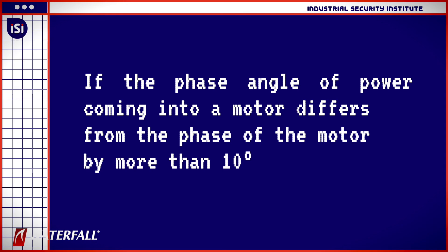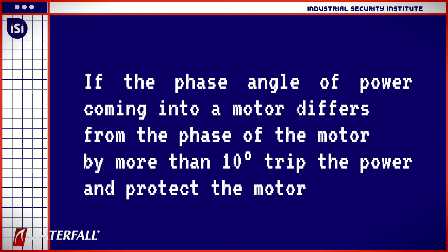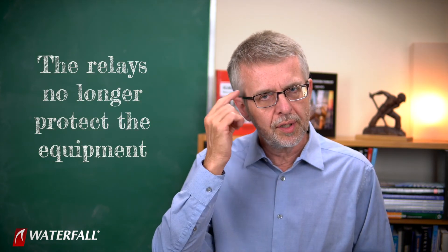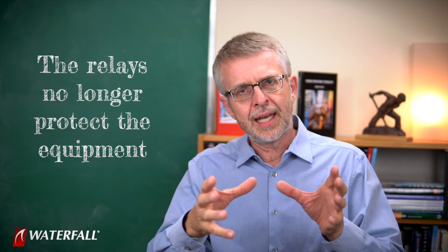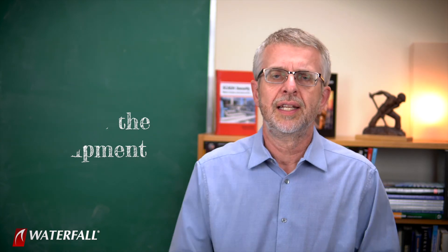They target the protective relays and change the configurations so that the relays no longer do anything. A relay that used to say 'if the phase angle of power coming into a motor differs from the phase of the motor by more than 10 degrees' — which generates a lot of physical stress on the motor — 'trip the power and protect the motor.' They would change the configuration to say 'if it is more than 360 degrees out of phase, then trip the power.' Of course, it'll never be more than 360 degrees out of phase — that's as out of phase as you can get — so it'll never trip. Now if they can cause a condition that is dangerous to the equipment, the relays no longer protect it. These attackers understand the physical process, understand the equipment, and can cause scenarios — electrically or physically — that damage the equipment.